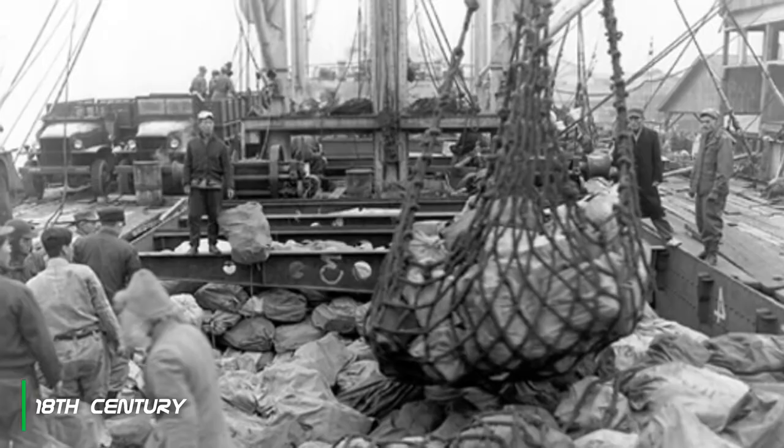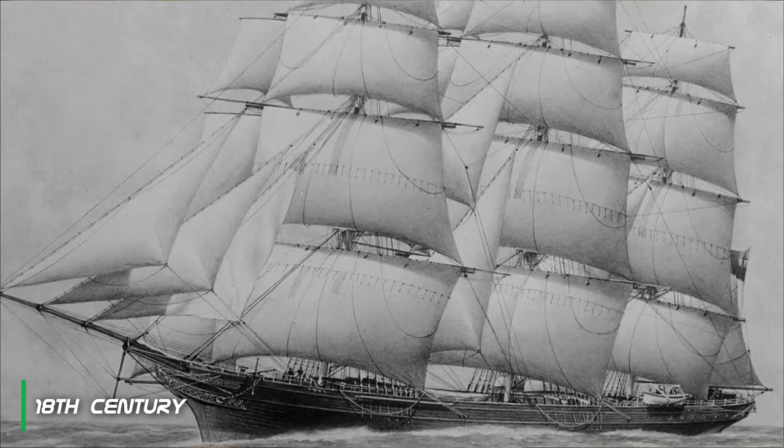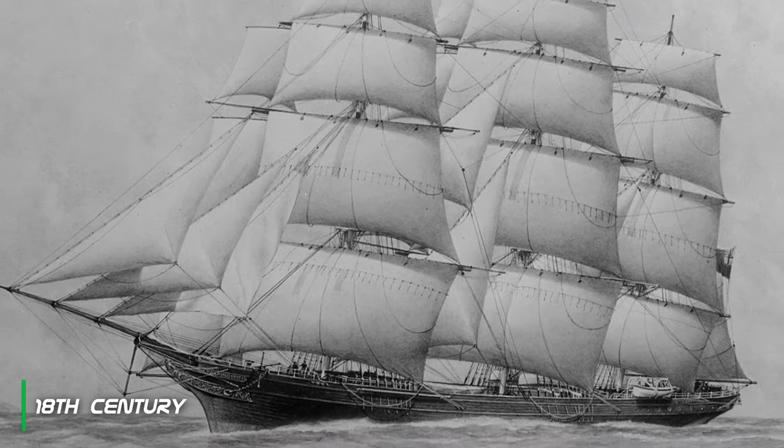The first ships designed to carry standardized load units were used in the late 18th century in England. They used wooden container boxes and crates for the shipment of goods and cargo. Handling of shipments at this time was not as efficient compared to today's modern methods.